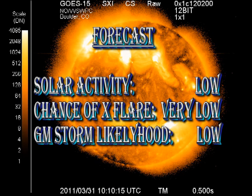The forecast for the coming days for solar activity remains low. The chance of a large flare is very low indeed. The probability of a significant geomagnetic storm is also low.